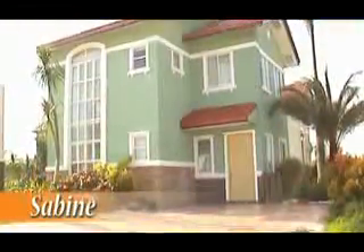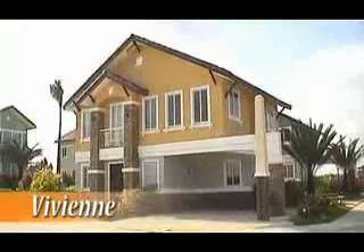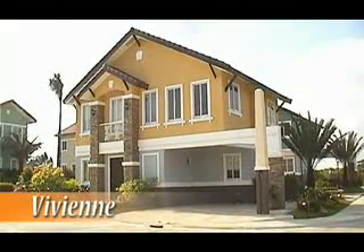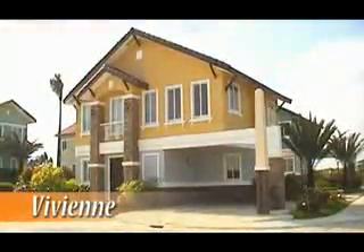The Vivian house model is a single detached 110 square meter house on a 140 square meter lot area. It's the biggest unit with five bedrooms, three toilets and baths, a spacious living room, dining area and kitchen, plus a provision for a garage that can fit two cars.